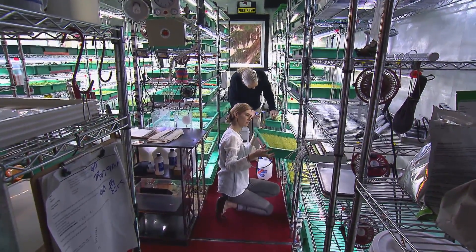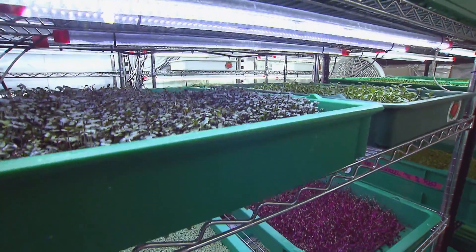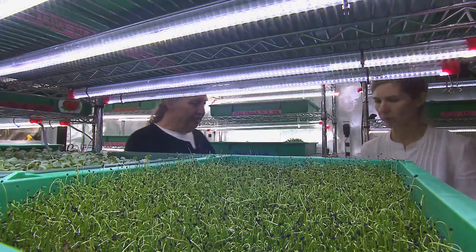We set up racks in here and then started putting the trays in. Trays of borage, fennel, red cabbage, arugula, lemon sorrel, leeks, and cilantro, just to name a few. The cilantro turned out very nice — look at that cilantro.